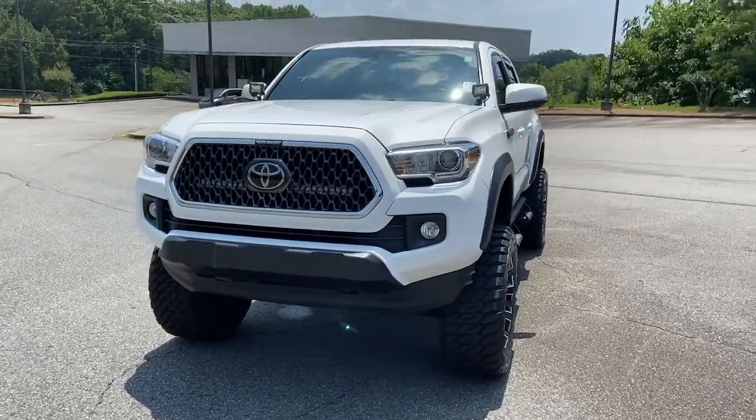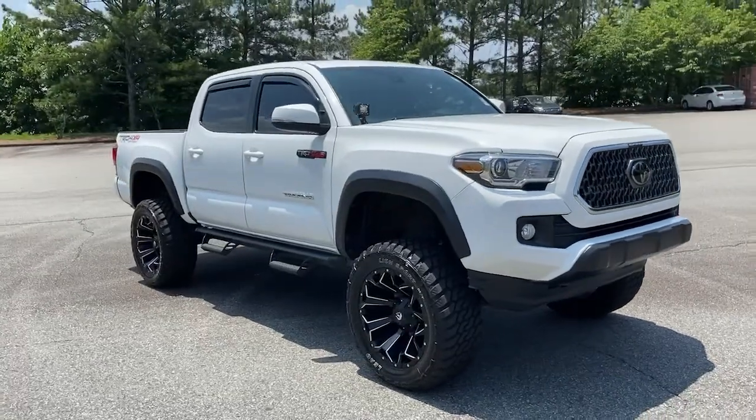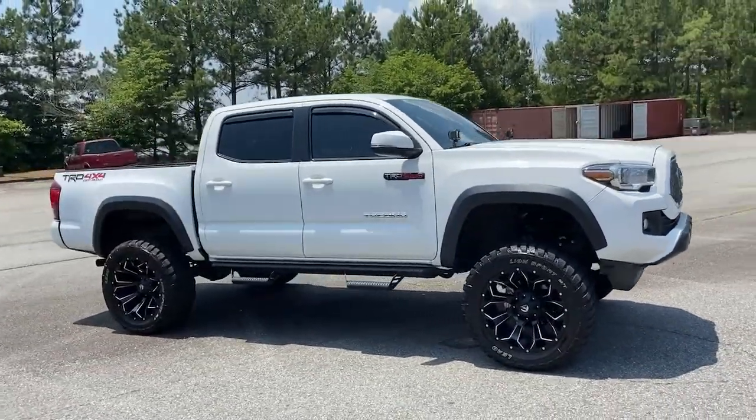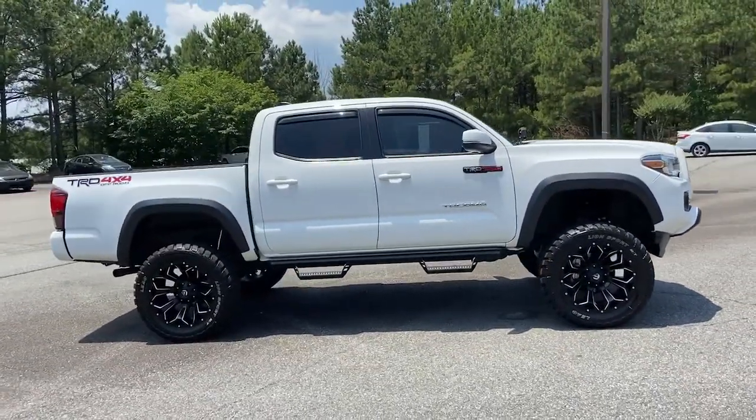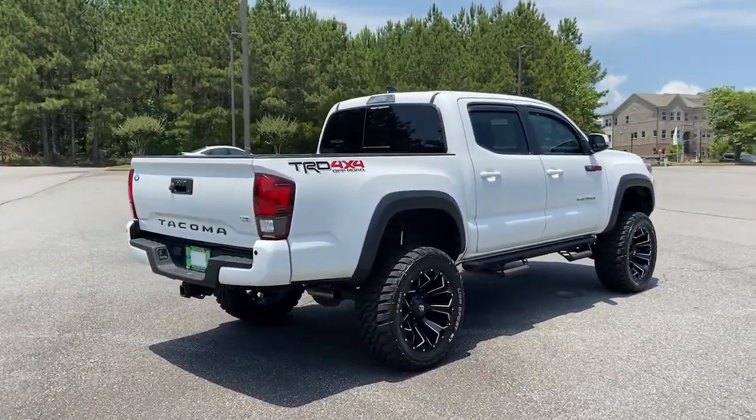Picture yourself in the 2019 Toyota Tacoma. This vehicle still has fewer than 60,000 miles on the clock, so it won't last long. You'll be comfortable, connected, and focused on the road or trail ahead in this capable Tacoma.